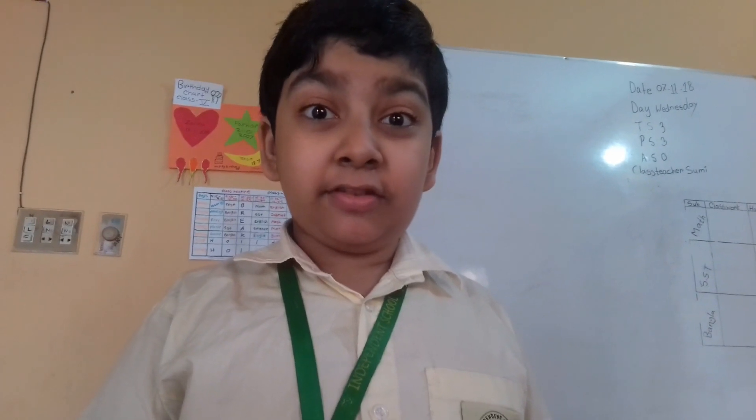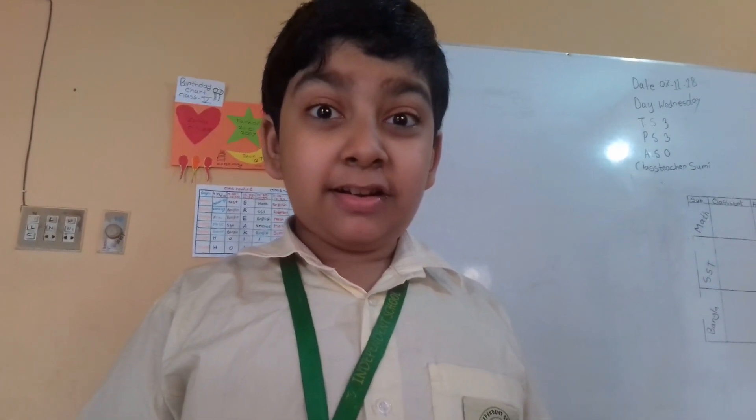Hi, my name is Jabhat. I am from class O.